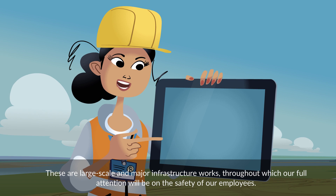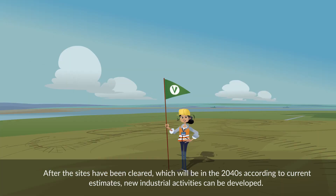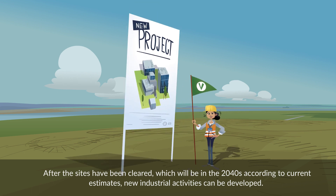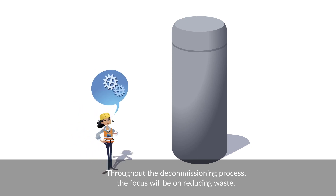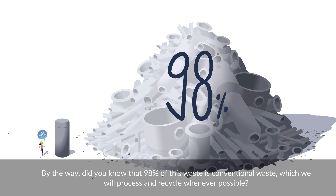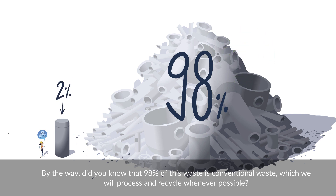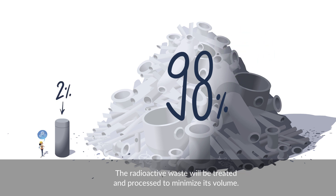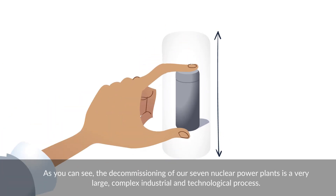These are large-scale and major infrastructure works, throughout which our full attention will be on the safety of our employees. After the sites have been cleared, which will be in the 2040s according to current estimates, new industrial activities can be developed. Throughout the decommissioning process, the focus will be on reducing waste. Did you know that 98% of this waste is conventional waste, which we will process and recycle whenever possible? The radioactive waste will be treated and processed to minimize its volume.